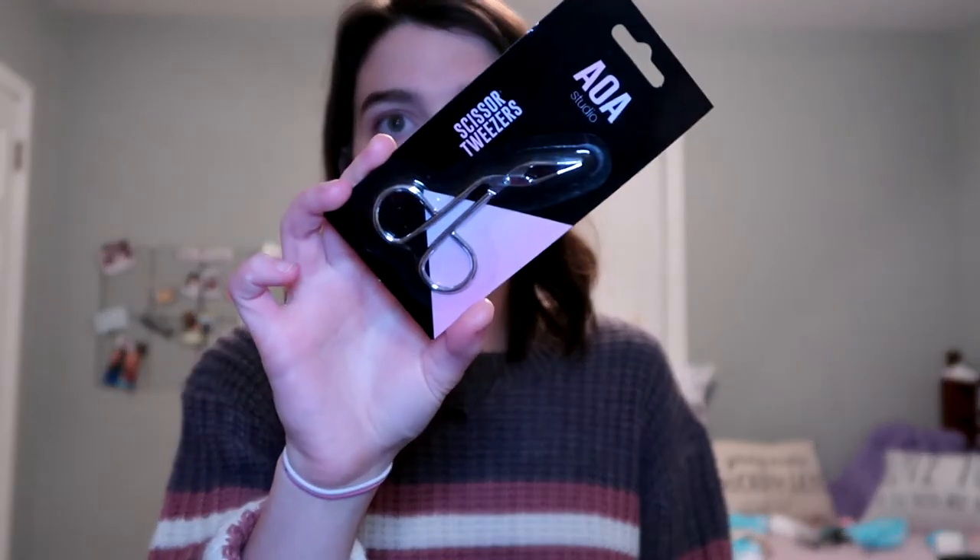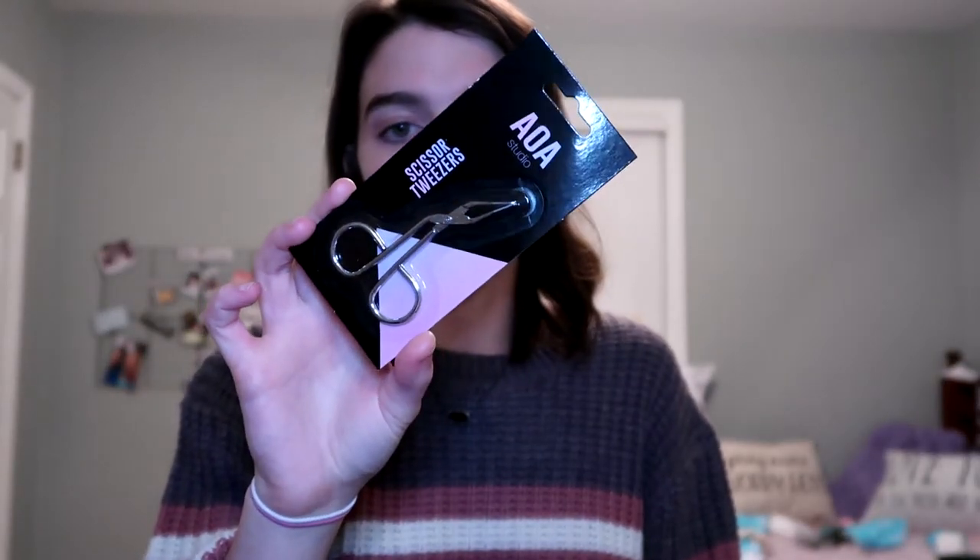I got the AOY Studio scissor tweezers because you can never have too many tweezers. I love these — this is what I apply my lashes with and what I pluck my eyebrows with. I also got this bandana-style headband — it's a cute headband with a little cross detail. I'm not sure how I'll wear it because I feel like headbands don't always look good on me. Then I got my two favorite brush sets.